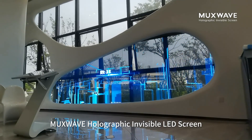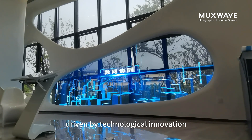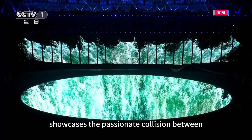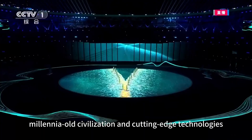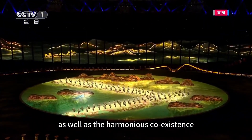Muxwave Holographic Invisible LED Screen, driven by technological innovation, showcases the passionate collision between millennial civilization and cutting-edge technologies, as well as the harmonious coexistence of eastern aesthetics and international horizons.